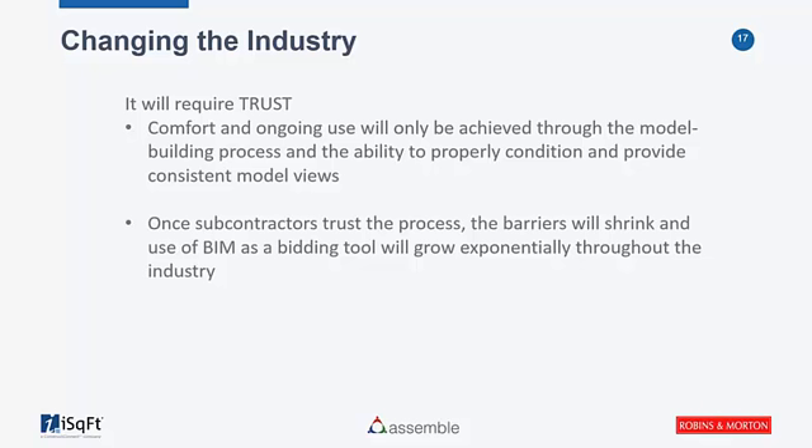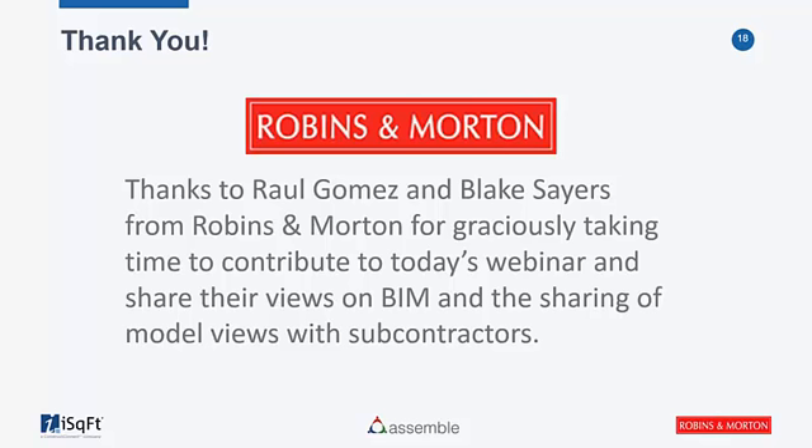A huge thank you to Robbins and Morton, Raul, and Blake for taking the time today to share their experience and what they're looking forward to as we move through this and move the industry further into the future. We're now moving into the Q&A portion — we already have a number of questions coming in. If you have specific questions for Tom, myself, Raul, or Blake, feel free to direct them to those individuals, and we'll move into Samira fielding those questions.